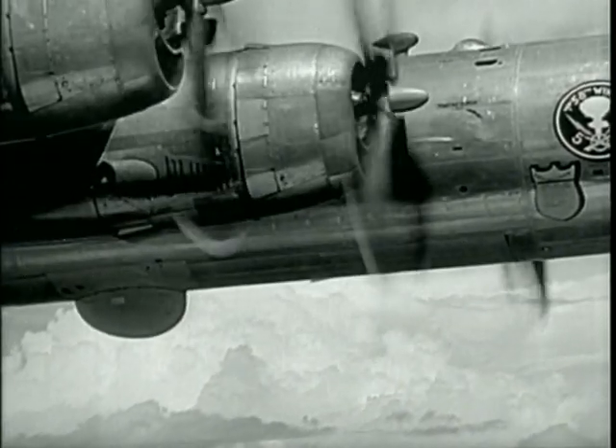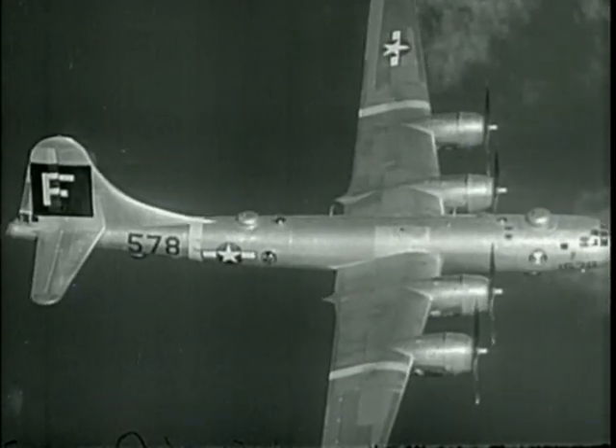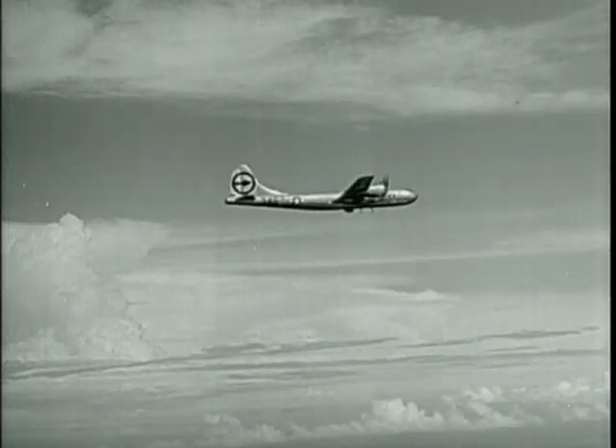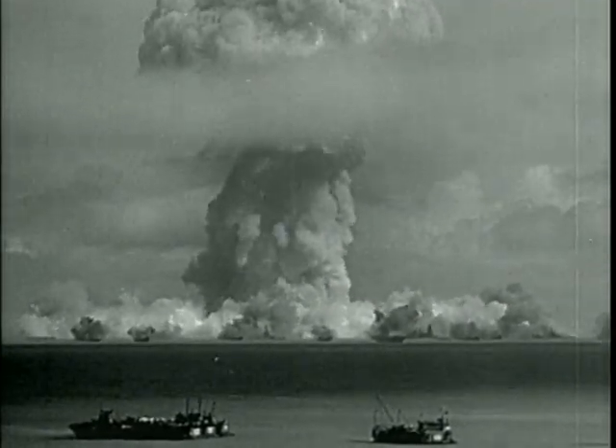As the bomb bay doors snapped shut, the bomber executed a 150-degree turn to the left. The closest photographic aircraft, an F-13, took motion pictures of the bombing run and photographed the descent of the bomb. Instantly upon bomb release, two B-29s dropped blast pressure recording instruments into the area above the target. Falling for slightly more than 48 seconds, about 500 feet above the surface of the lagoon, the bomb exploded. Unfolded were a myriad of majestic, startling, and awesome effects — a panoply that only the cameras could record in fateful detail.